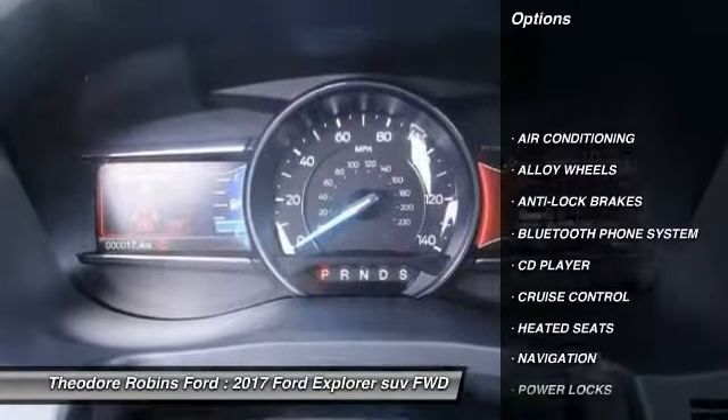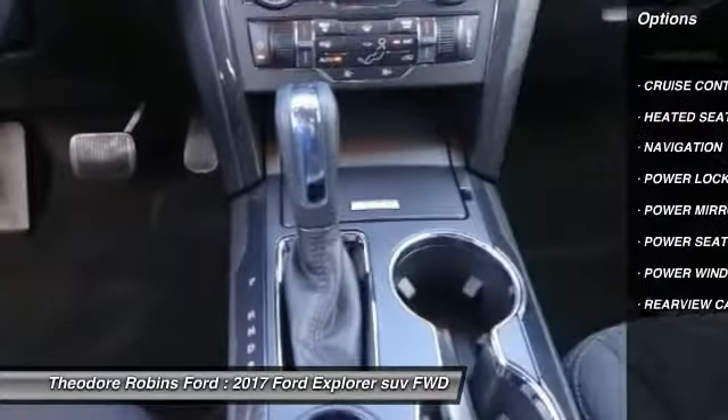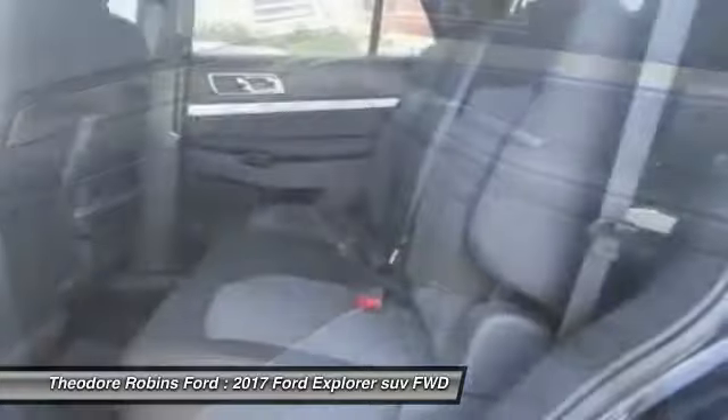Heated seats. Navigation system. Anti-lock brakes. Backup camera. Air conditioning. Bluetooth. Alloy wheels. Cruise control. Power windows. Power locks.